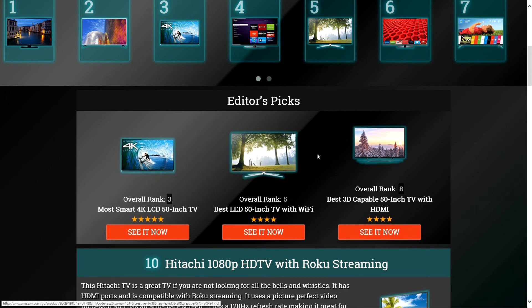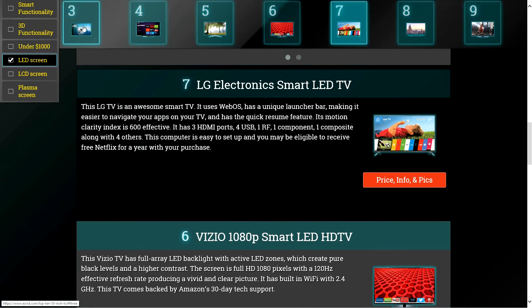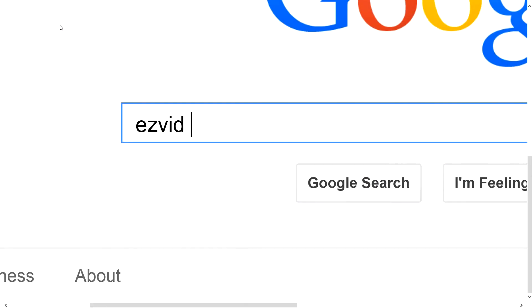To get full reviews for each 50-inch TV on our list and quickly narrow down which one is right for you, click the links beneath this video or search for EasyVid Best 50-Inch TVs.